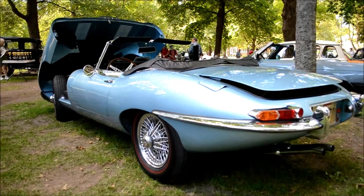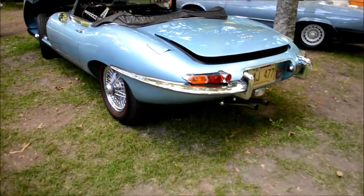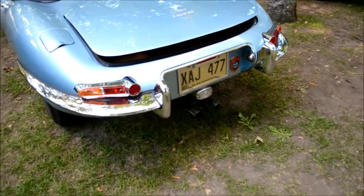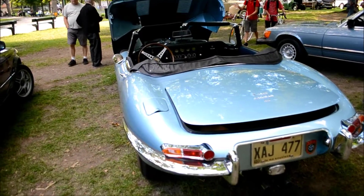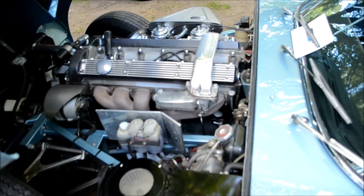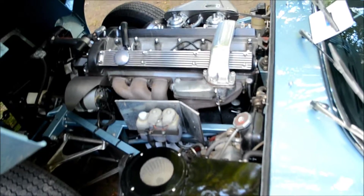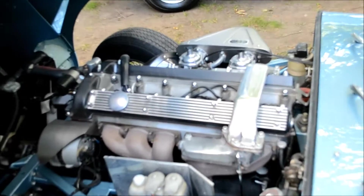Maybe the most beautiful E-Type I've ever seen. I mean, the color — I love this color, I love it. I don't think I'm going to be able to continue my video with the gentleman taking pictures. I think I'll come back to this in a bit. But really, it's the most beautiful thing I've ever seen. The gentleman I'm just talking to is right.